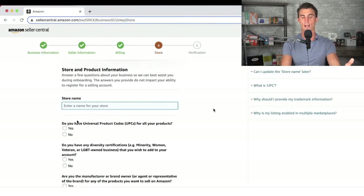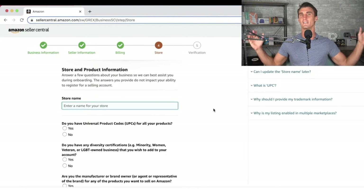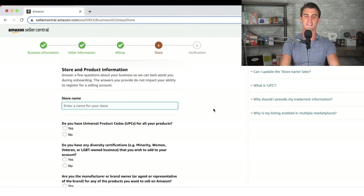It's also going to ask some other information — like if you have UPC codes and what you want your store name to be. A lot of people get tripped up on what their store name should be when starting to sell on Amazon. Don't worry, it really doesn't matter. Your store name can be whatever you want — it doesn't have to match your LLC, your business, or your product. You can call it 'Travis's Crazy Products Unlimited' and that's totally fine.